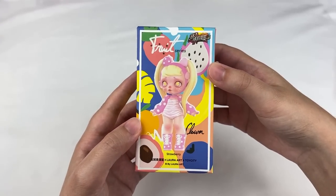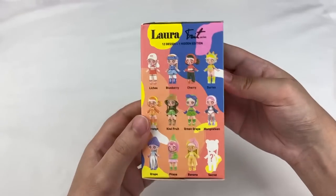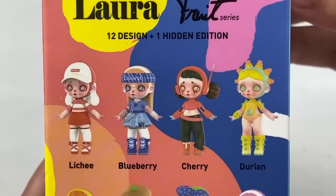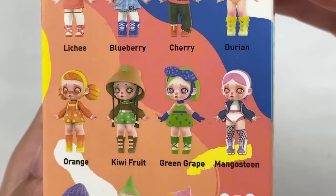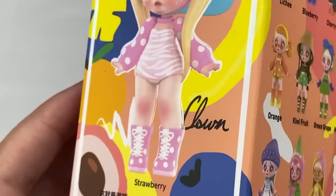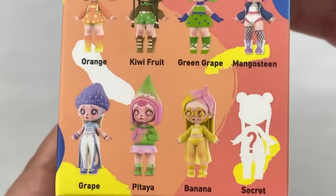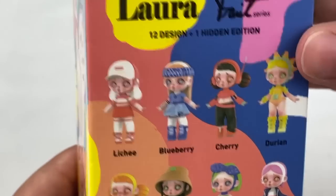This next one is the Laura Fruit series made by Toy City. In this series there are 12 designs and one hidden edition: Lychee, Blueberry, Cherry, Durian, Orange, Kiwi Fruit, Green Grape, Mangosteen, Grape, Pitaya, Banana, a secret, and the Strawberry design on the front. From this series I'd like to get the Strawberry, Grape, Pitaya, or Lychee designs. Let's open this one up.